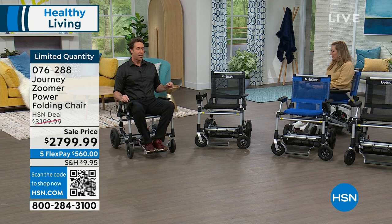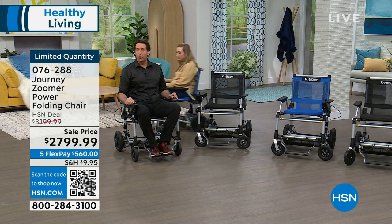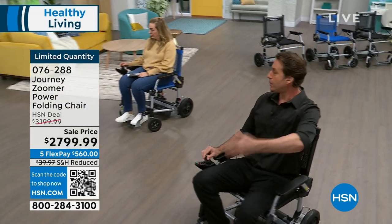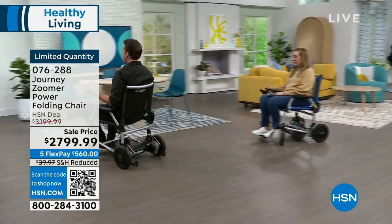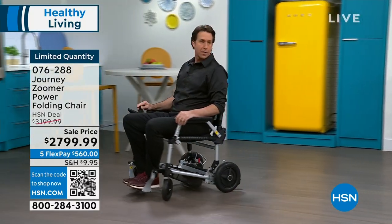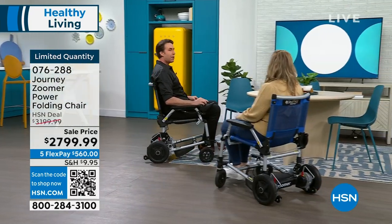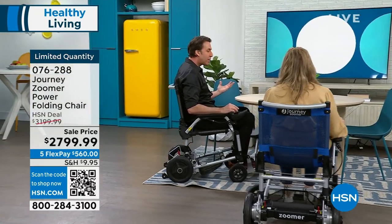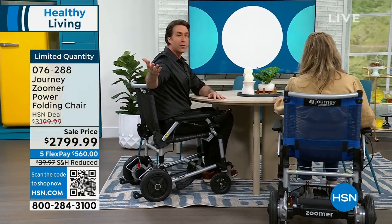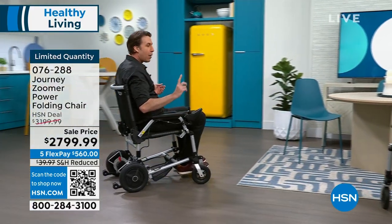The speed is fully adjustable — all the way down to zero or up to about 3.7 miles per hour, which is a good clip at a normal walking pace so you can keep up with people. You can roll right up to a table to enjoy dinner and drinks with your family and friends, and other mobility products just can't do that.